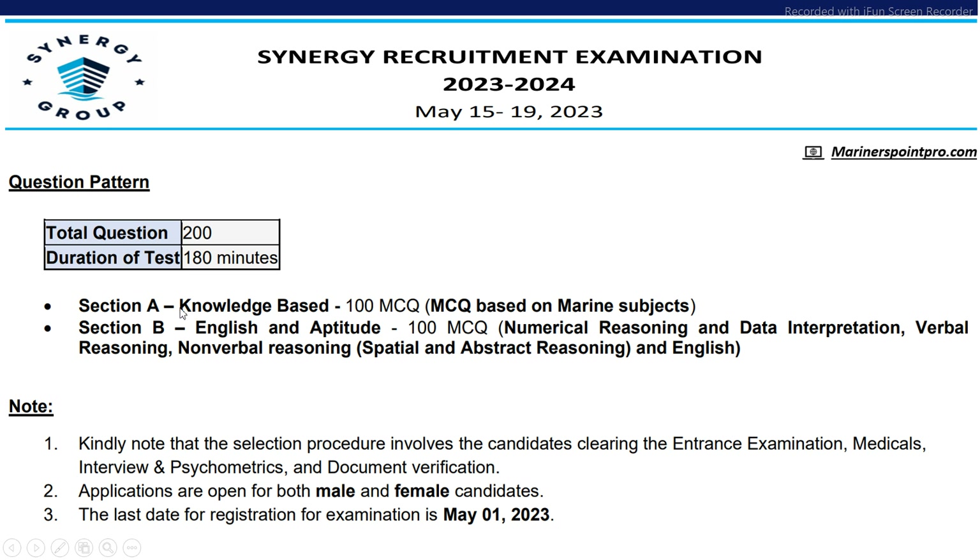The pattern will be similar: Section A will comprise MCQs based on your subject and Section B will be English and aptitude. Both male and female can apply, and the last date is 1st May 2023.